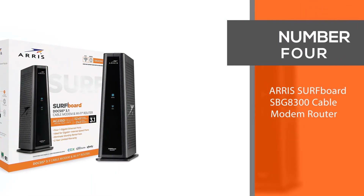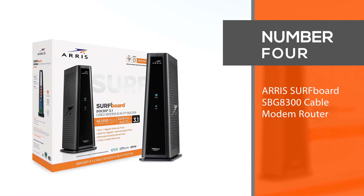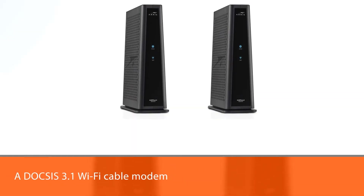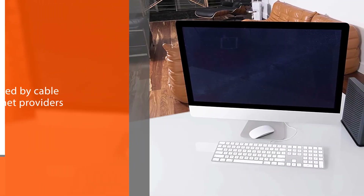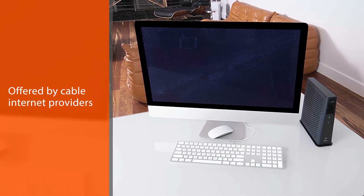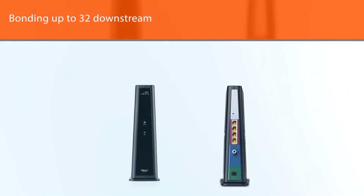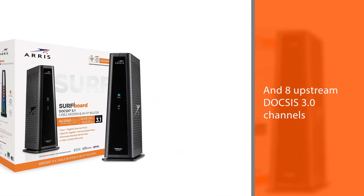Number four: the Arris Surfboard SBG8300 cable modem router. Future-proof your network with the Surfboard SBG8300, a DOCSIS 3.1 Wi-Fi cable modem — the latest standard offered by cable internet providers. It is capable of bonding up to 32 downstream and 8 upstream DOCSIS 3.0 channels, or 2x2 OFDM DOCSIS 3.1 channels, providing increased bandwidth for true Gigabit speed capability.